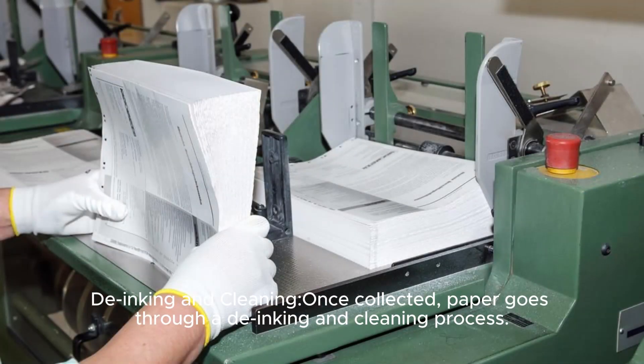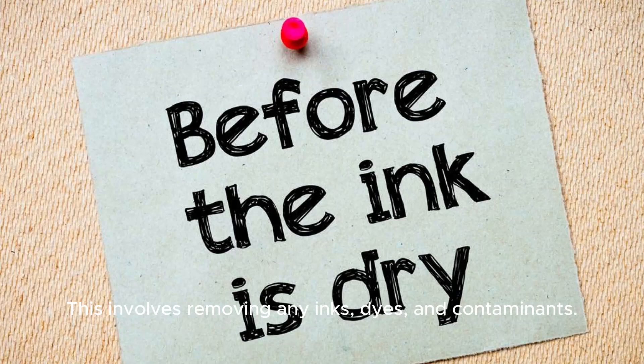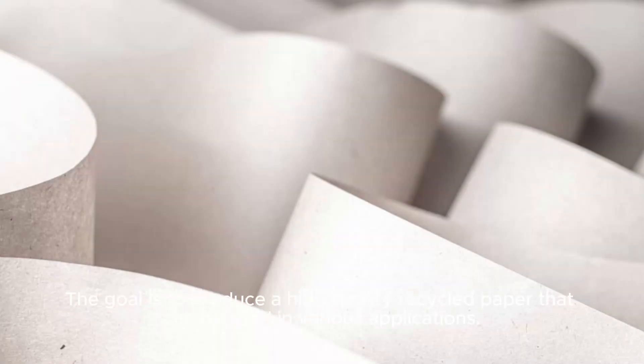De-inking and Cleaning: Once collected, paper goes through a de-inking and cleaning process. This involves removing any inks, dyes, and contaminants. The goal is to produce high-quality recycled paper that can be used in various applications.